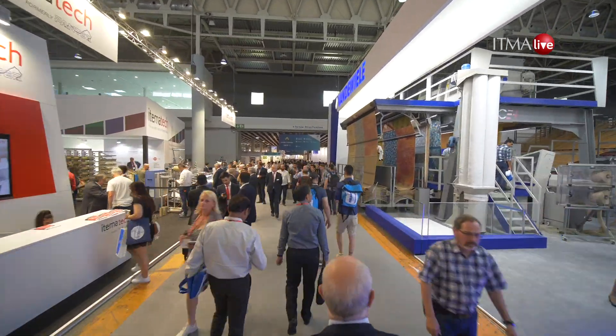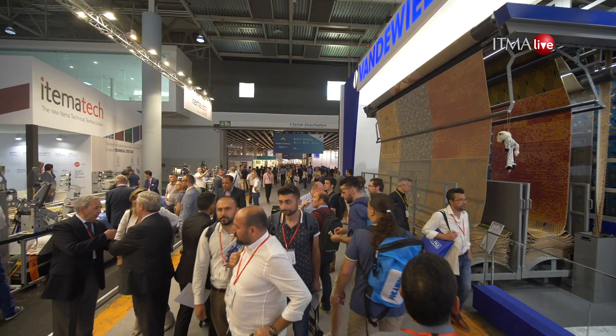Today we've taken a trip through non-woven and composites. We hope you enjoyed it. I'm Harris Gordon. Join us next time here on ITMA Live.